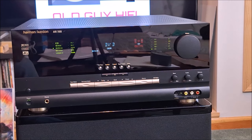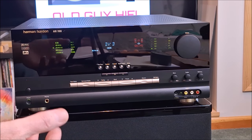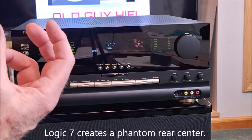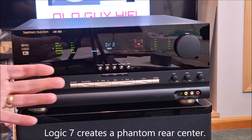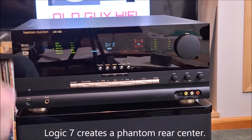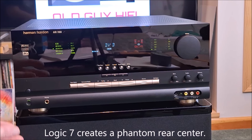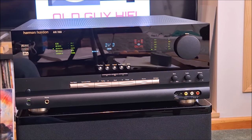And then Logic 7, which is from Lexicon — a Harman company — is a derived surround sound that gives you all five channels plus a mono subwoofer. They say Logic 7: five speakers, one subwoofer, that's six speakers. And then by using the rear surround speakers they can derive a mono rear speaker to help locate sounds and steer them so it's less diffuse and more pinpoint as things move forward left and right behind you. It got a lot of praise for that.